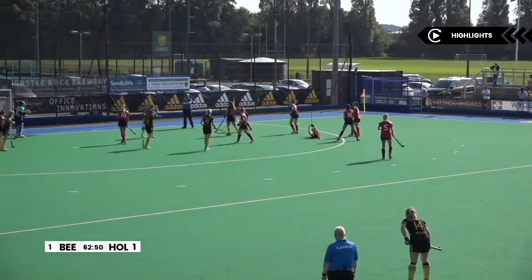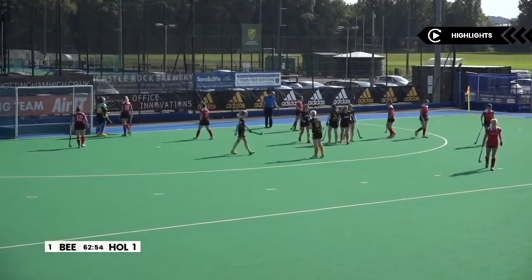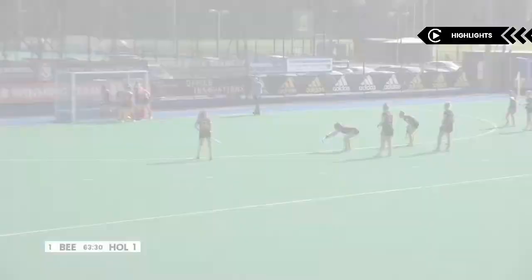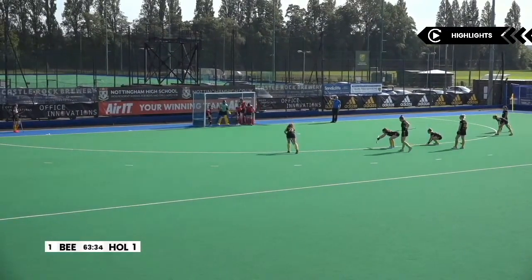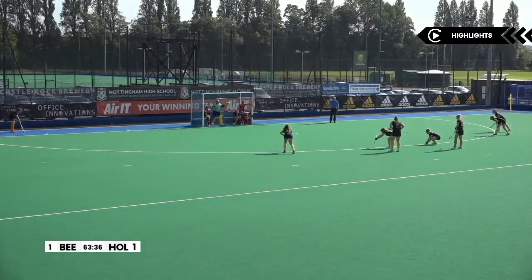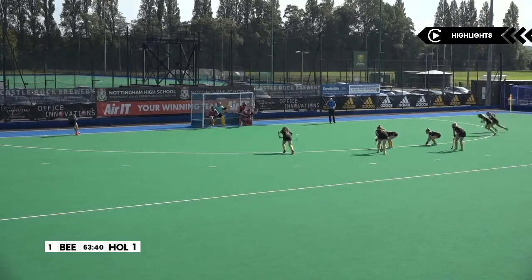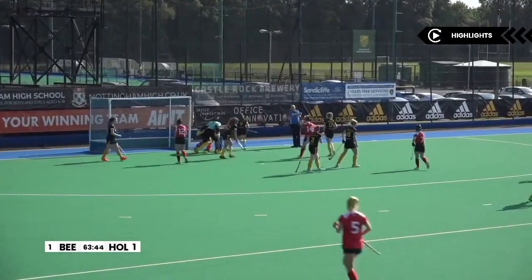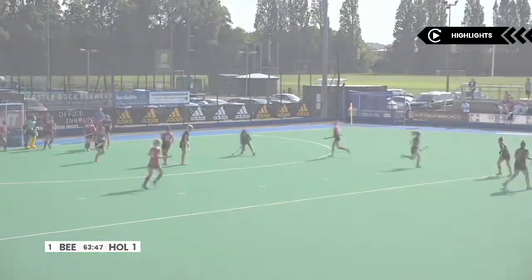Loose in the circle and that's the first penalty corner of the game. That's gone the way of Beeston. Goal scorer Benalot is there. Holcombe's defensive five are in position in the goal — they can't go until the ball's played. There's the trap — it is good, it's low, it's hard, and it's being turned behind the goal. Big 'oh' from the crowd.